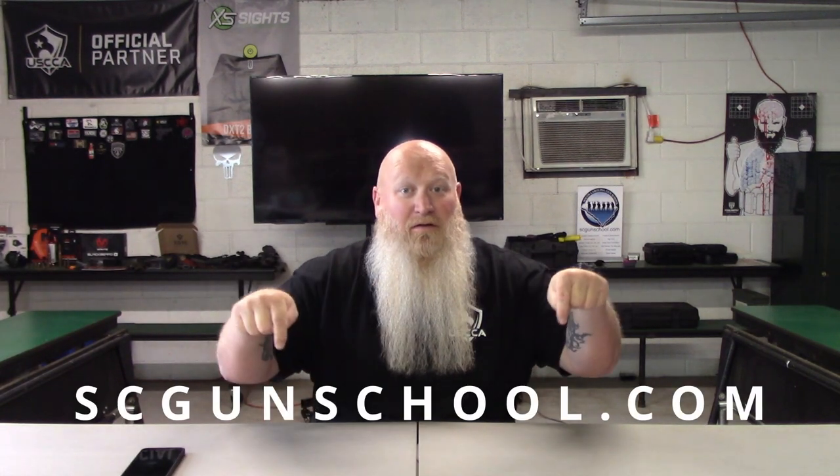Some of y'all out there in this industry are upset because constitutional carry has passed and it's taken away from your classes — I'm sorry, but you're not truly for the Second Amendment. Has it impacted my business? Yes, a little bit. But I offer more than just carry permit classes. Check out the link here to my website.